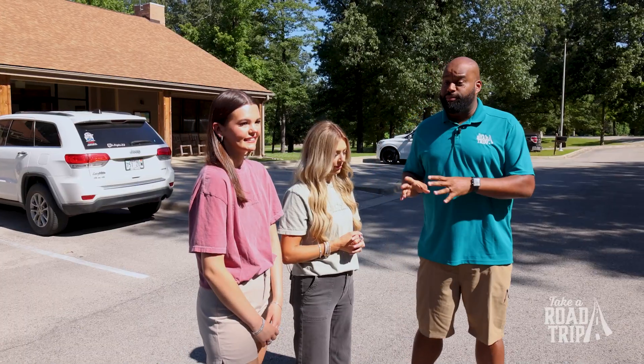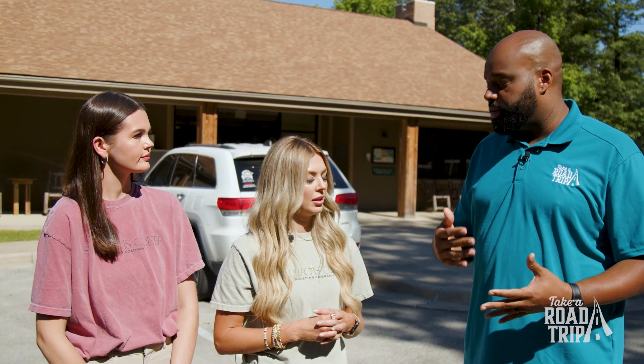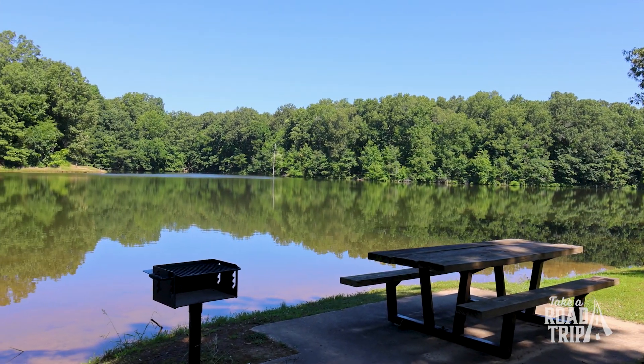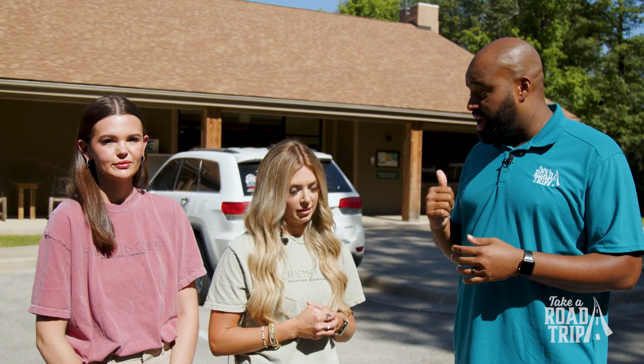You mentioned you've camped here before — talk about the camping sites. It's great, very private, and the bathrooms are super clean, so we had a great time. Now we're at the visitor center and I'm excited to go inside and check out what they have. Are you guys ready to go? Yeah, let's do it!